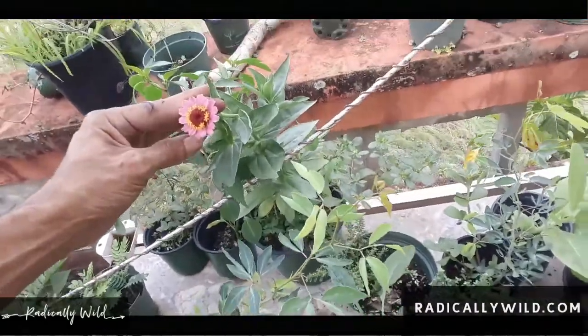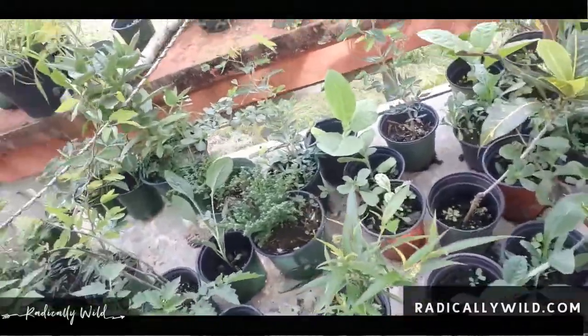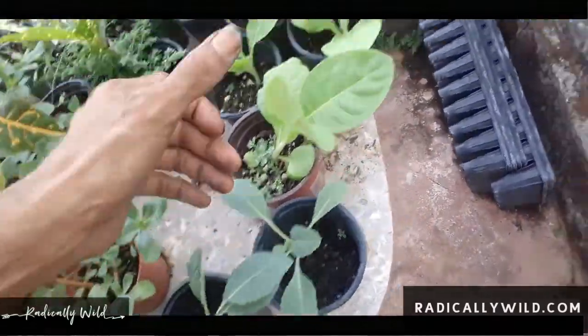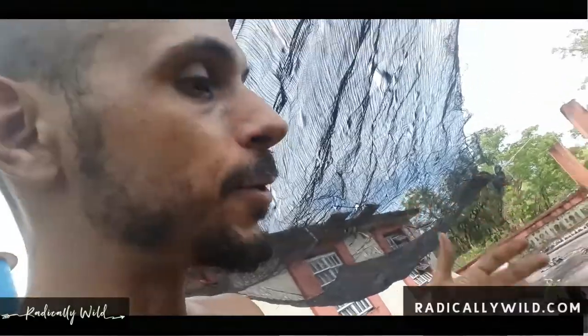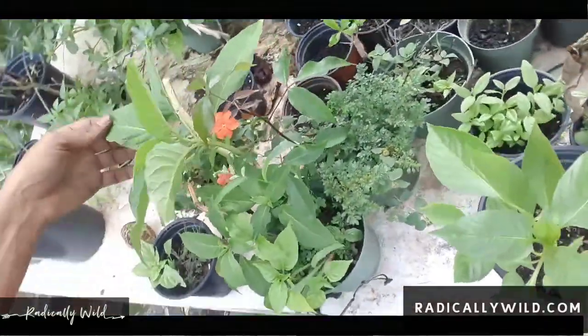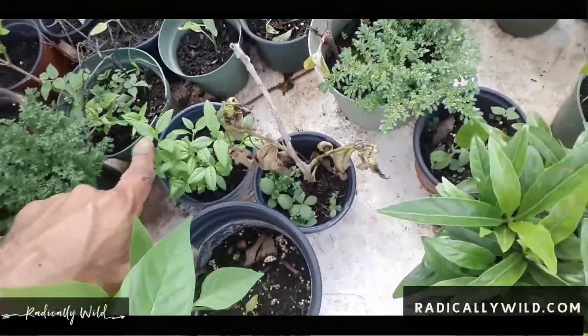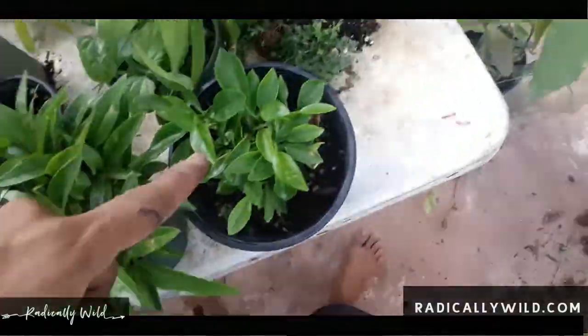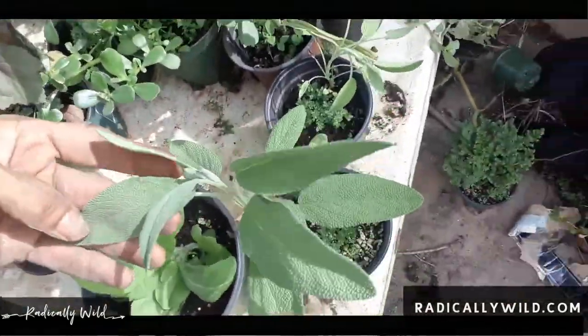Here we have tomatoes, manila tamarind — a beautiful tree — the powder puff tree with its beautiful flower, zinnias, kale, and tobacco. My farm used to be a tobacco plantation, so I decided to grow tobacco to continue that tradition and see how it grows — it's supposed to be a beautiful ornamental plant with flowers. Here we have angel's trumpet, or devil's trumpet, whatever you want to call it, and blood flower for the monarch butterfly — it's a milkweed. Also grapefruit.